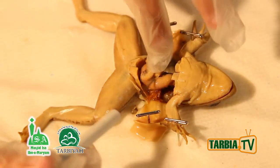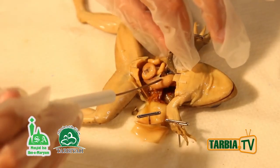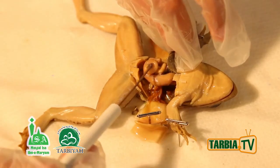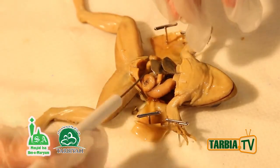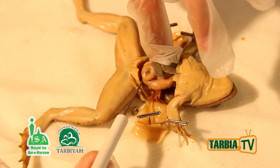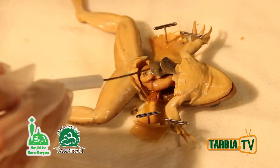This is the stomach, where all the chemical digestion happens. Following it downward here are the intestines, and here is the large intestine, which is also known as the cloaca.